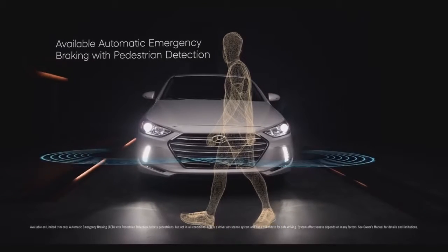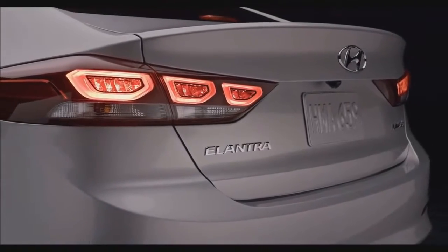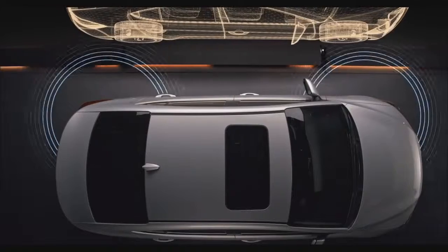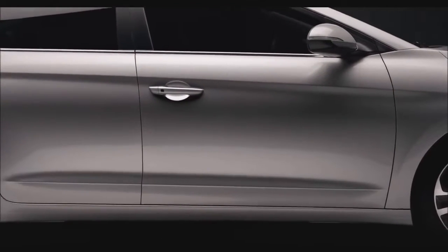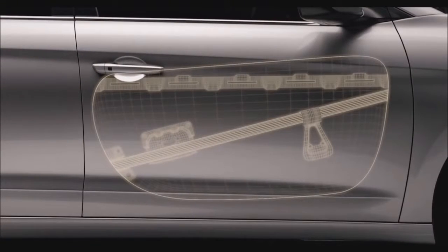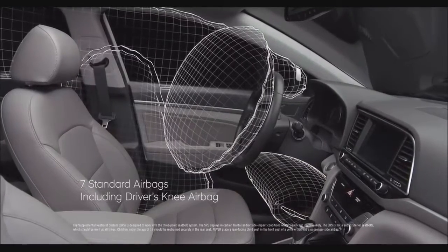Available automatic emergency braking with pedestrian detection can warn the driver of a potential collision ahead, and if the driver doesn't react, the system is designed to automatically apply emergency braking. To help ensure you don't drift out of your lane and stay a safe distance from the vehicle in front of you, there's available Lane Keep Assist and Smart Cruise Control. In instances of side collisions, we've engineered impact beams into the doors to better protect occupants. We've also installed seven standard airbags, including a driver's knee airbag, to help give you extra peace of mind.